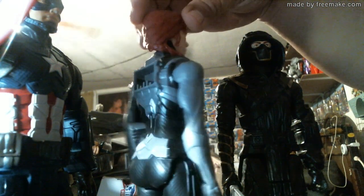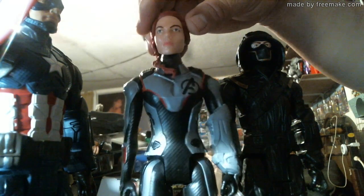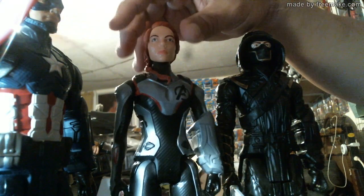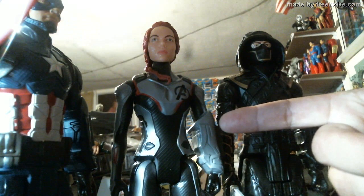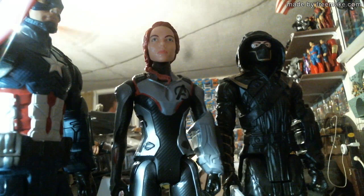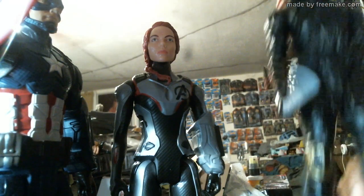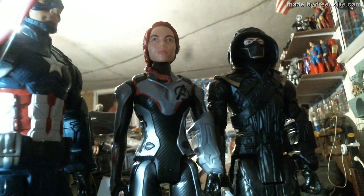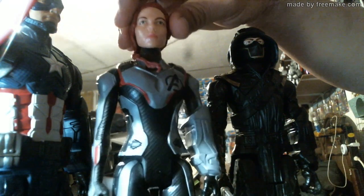This Natasha Romanoff figure looks very nice — look at the ponytail. It's a very cool figure. I'm sure she'll be out in greater numbers later on. I don't know if there's going to be a Scarlet Witch figure, or if they're going to stick with last year's model. Look, there's Ronin with his sword. Anyway, that is the Black Widow review.